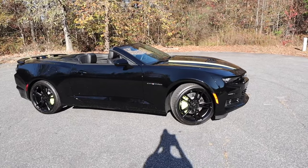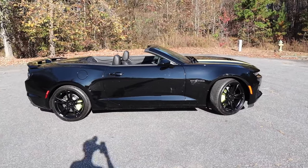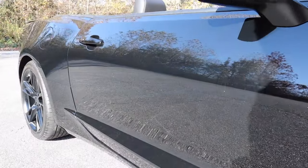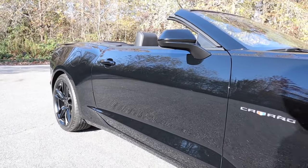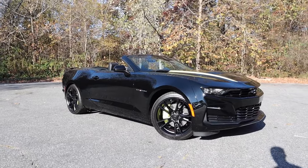It also has a fuel capacity of 19 gallons. You'll expect to see around 22 miles per gallon in the city and 30 out on the highway. This also has a wheelbase of 110.7 inches, an overall length of 190.2, a width of 75, and a height of 52.6 inches.